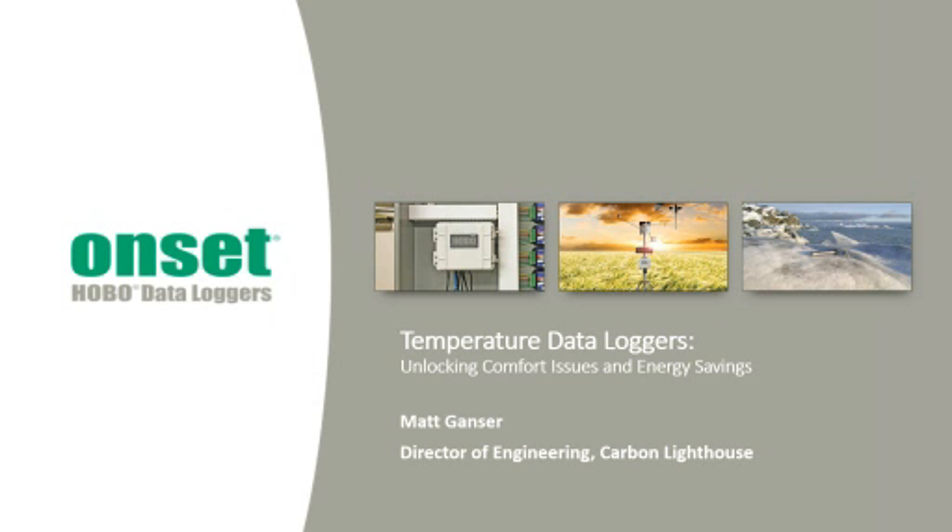The broadcast is now starting. All attendees are in listen-only mode. Hello everybody and welcome to the webinar: Utility Incentive Programs - How to Get More Money Quickly and Easily.